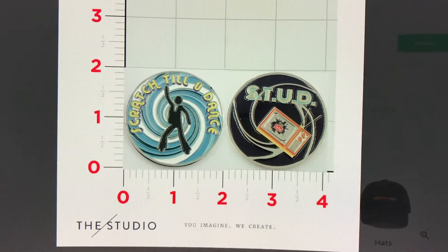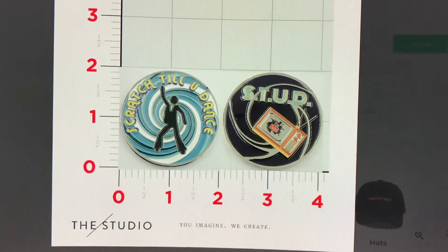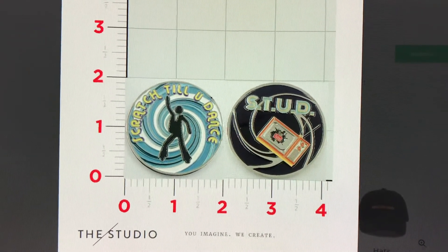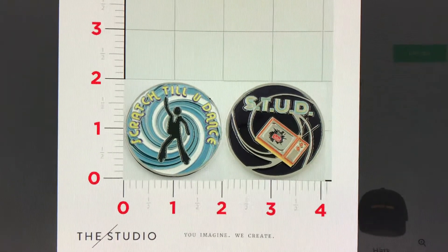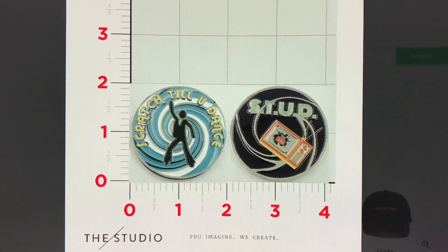These are two-inch coins. Here is the front and the back. So if you guys would like to get them on the cheap, on the low low — $15 for the next two weeks, I'll be doing pre-orders on these. Thank you guys very much for supporting my channel.